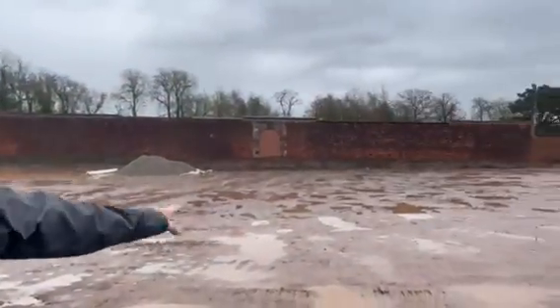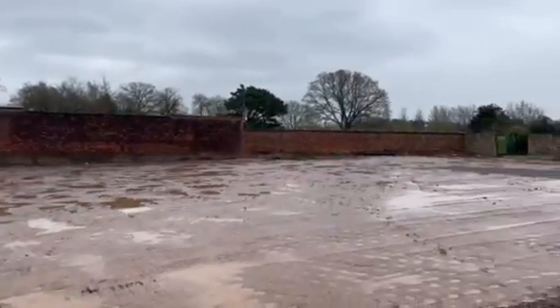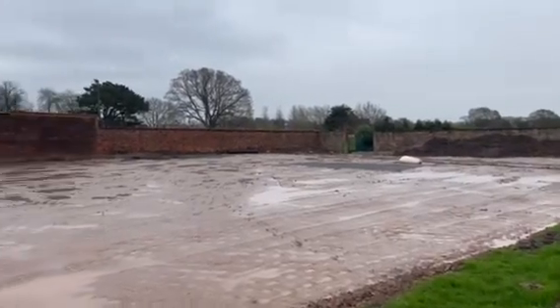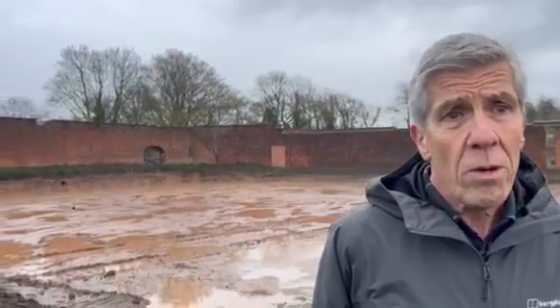And where is the development up to as we approach Easter? Well, as you can see, the land has been leveled — it used to be a slope. We've installed some drainage down the bottom, but the exciting part starts on Monday and for the next two months or so, when we'll be preparing the ground and actually building the courts and the floodlights.